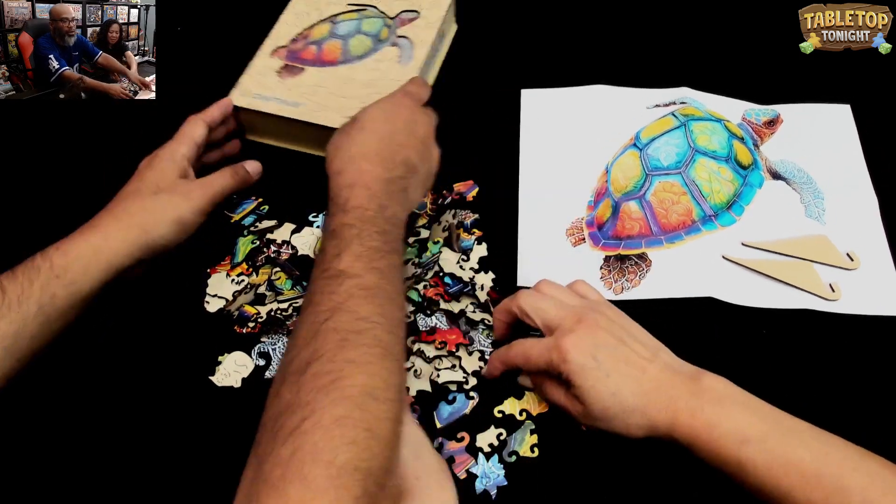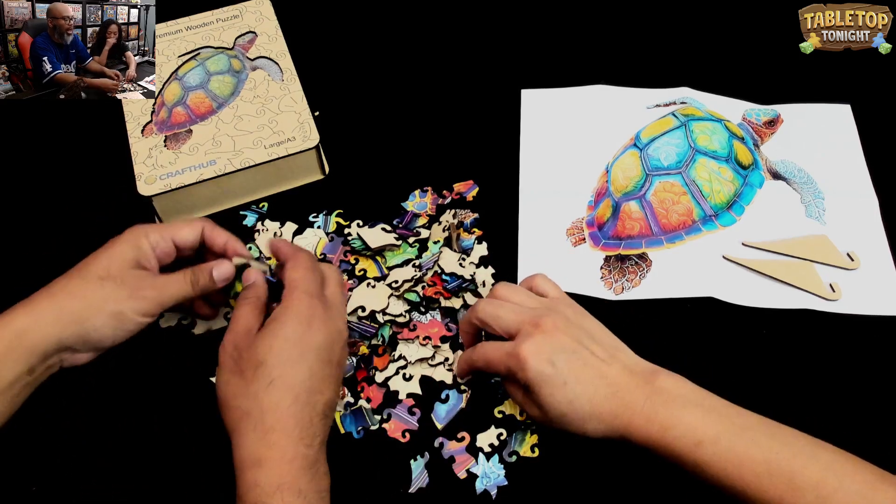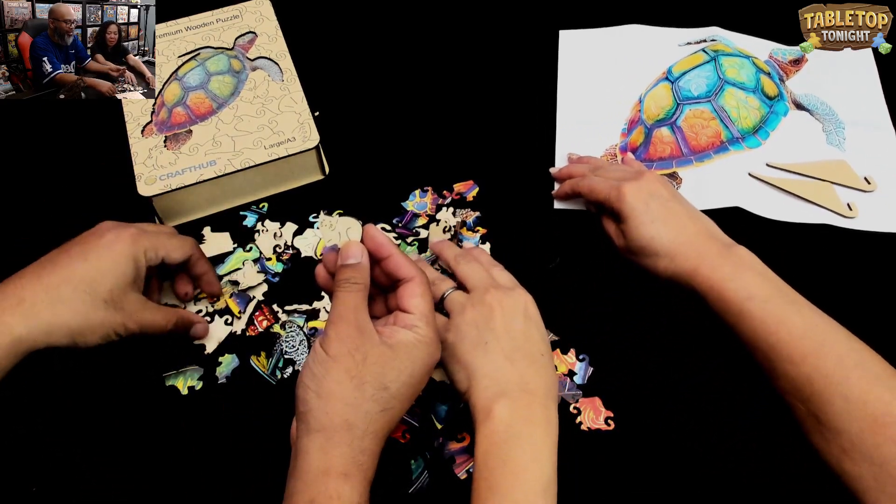And we have the turtle, which we're doing here. It's la tortuga. La tortuga. And look, there's a little kitty cat on the back of one of the pieces. That's funny.